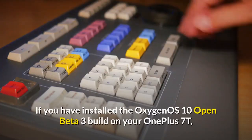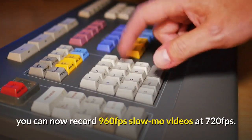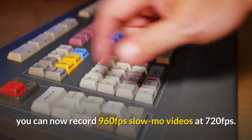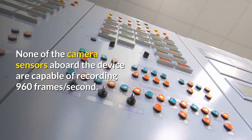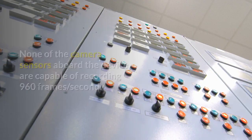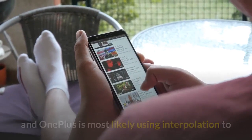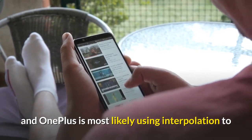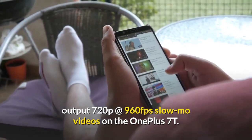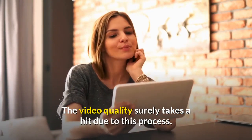If you have installed the OxygenOS Open Beta 3 build on your OnePlus 7T, you can now record 960 fps slow-mo videos at 720p. None of the camera sensors aboard the device are capable of recording 960 frames per second. But it does support video capture up to 720p at 480 fps, and OnePlus is most likely using interpolation to output 720p at 960 fps slow-mo videos on the OnePlus 7T. The video quality surely takes a hit due to this process.